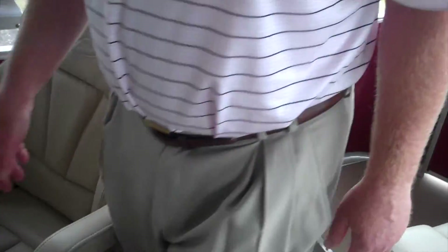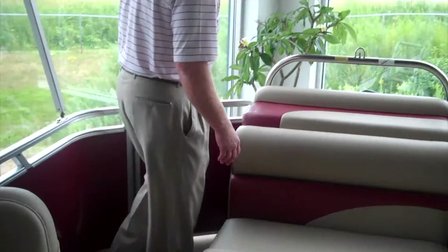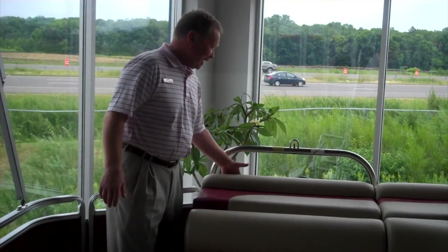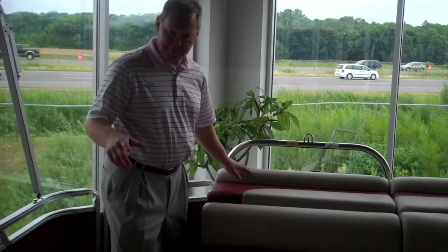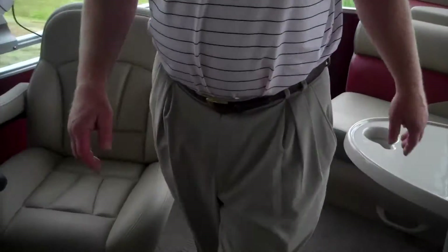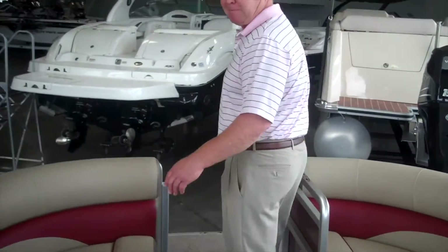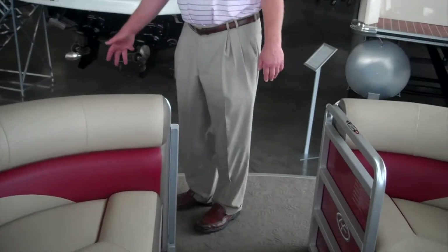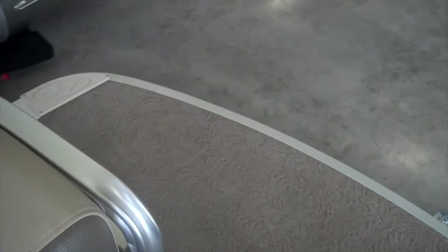One of the things I've noticed on a lot of pontoons is they have room between the back seat and the outboard where people hang around. This particular pontoon has it more up front. Where would you rather have your kids sitting — back by the outboard, or up front in a nice usable area like this? Dangle your feet in the water, throw a line — doesn't get much better than that.